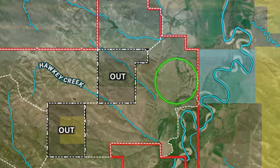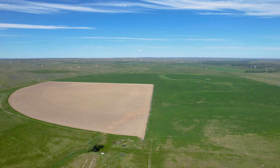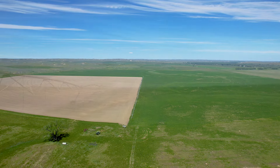In the northeast corner of the ranch lies a 370-acre, 16-tower, 2015 Valley 8000 Series center pivot with upgraded gearboxes, tubes in the tires, and impeccable maintenance records.